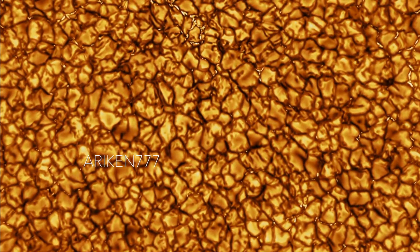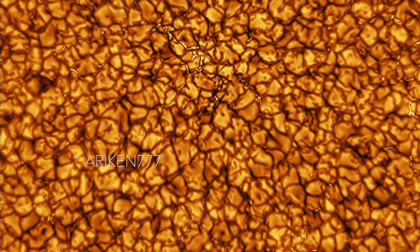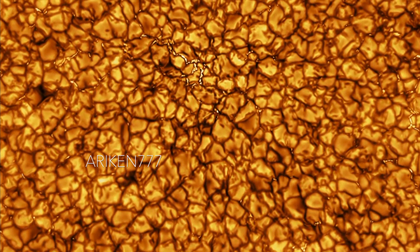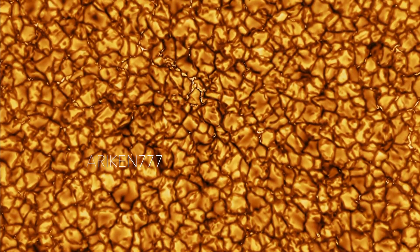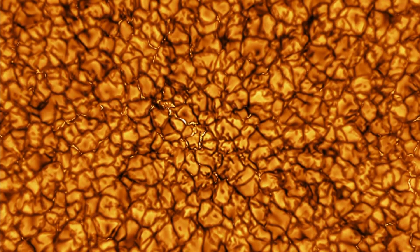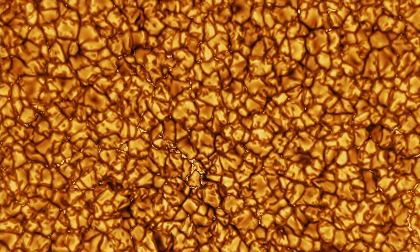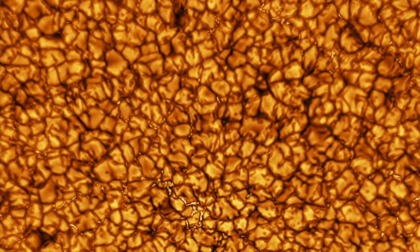The moving and shifting grainy cells seen here are plasma cells on the sun's surface. Hot plasma from within the sun rises to the surface, cools and sinks back down in a process called convection, just like bubbling water in a boiling pot. The brighter parts where new plasma has just risen up appear bright, while the places where cooler plasma sinks back down appear dark. Each cell in this clip is roughly the size of Texas, and the entire area covered is 11,800 miles by 6,700 miles.